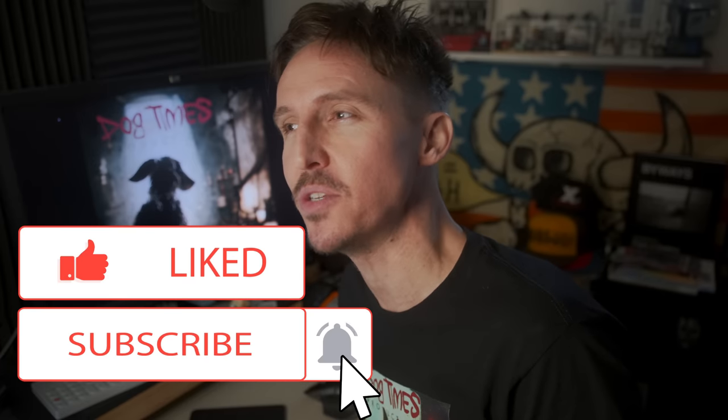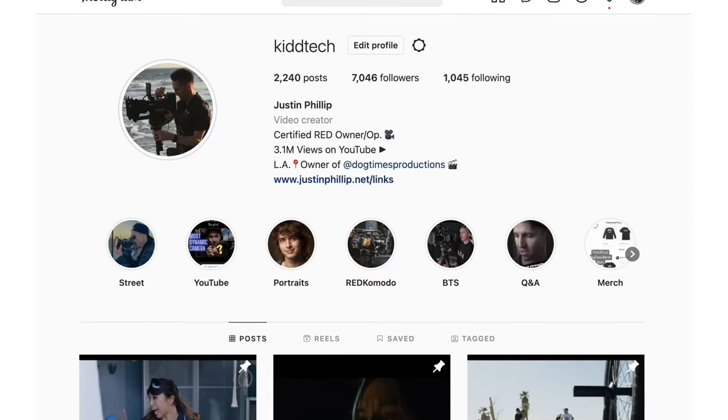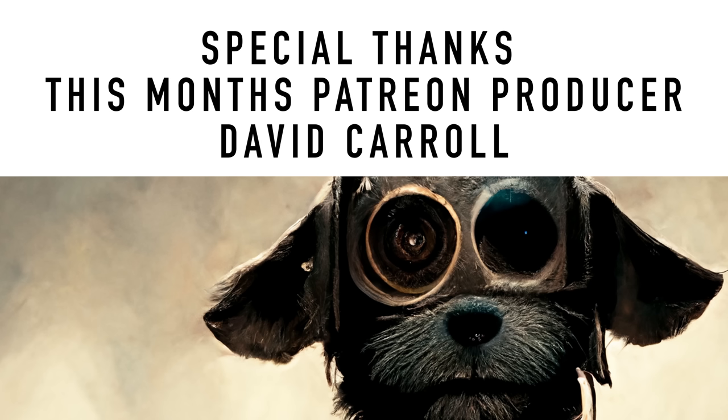I want to start something new here for all of my diehard fans that watch all the way to the end. If you are on Instagram, do me a favor — screenshot this video, post it in a story, tag me in it, and leave a quick blurb about what you learned or took away from the video. I will be sure to reshare that, and I think it'll be a nice way of leading people to your Instagram account and making people more aware of what we do here. As always, I've got to give a shout out to this month's Patreon producer — that's David Carroll. And for now, that is a wrap.